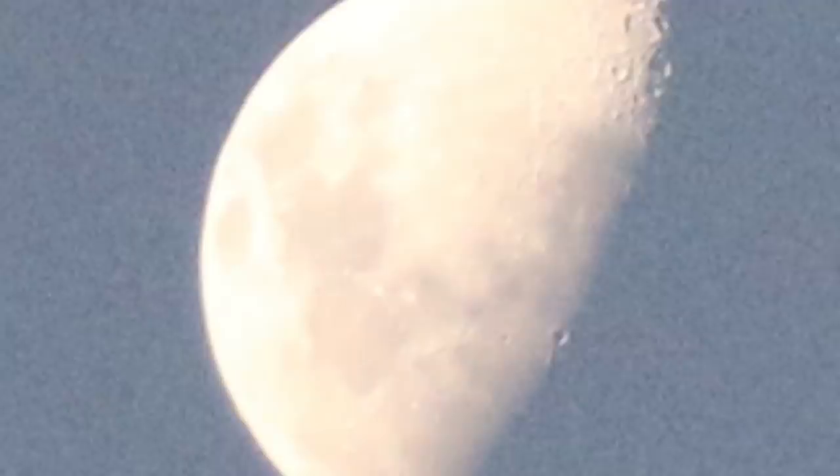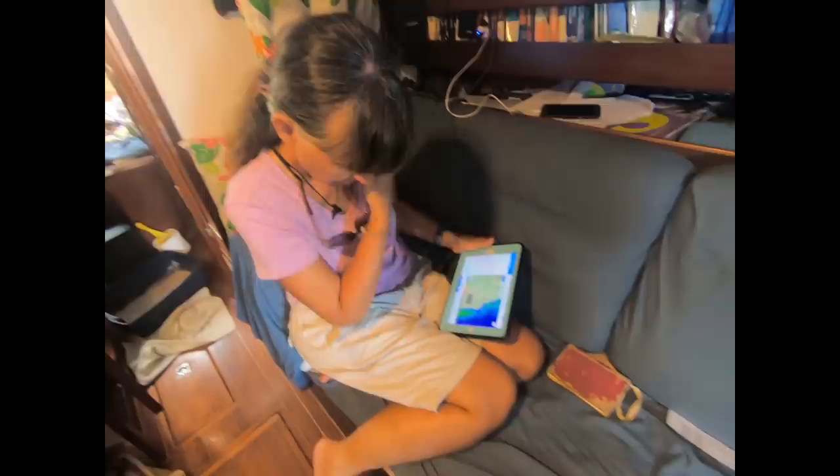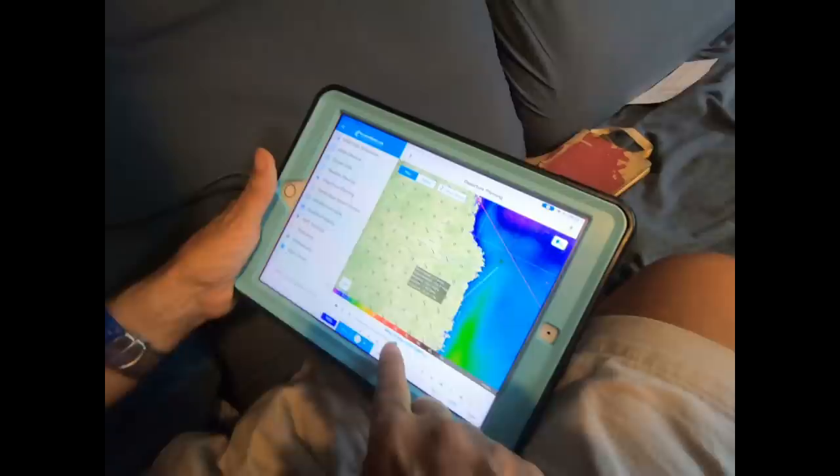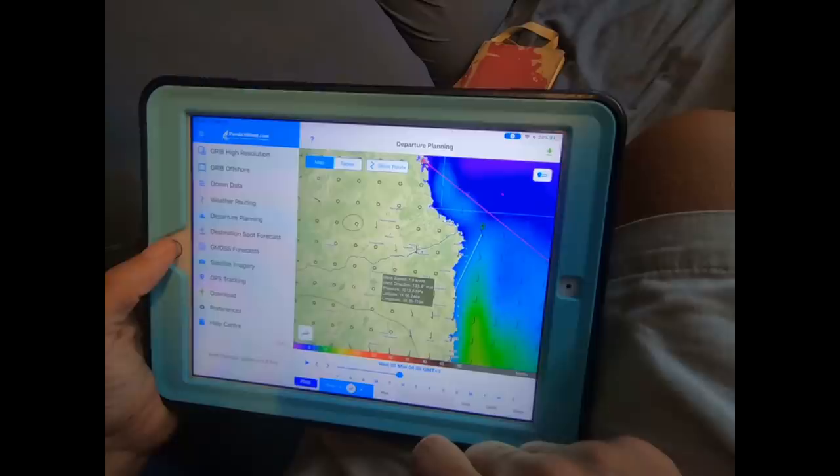Rebecca checks the weather and we're still good to head south — we do have some north winds to blow us on south. That terrible weather farther south is dissipating and shouldn't cause us any trouble, and will actually help pull us along this coast. However, our latest report shows that the north wind will start to lighten and turn into variables, so once we get to Mick and Danny we'll see what the weather then allows.